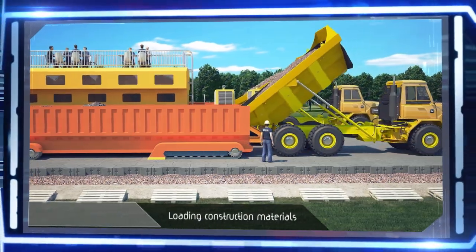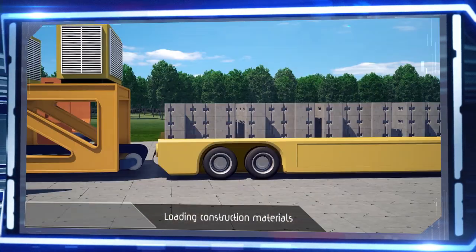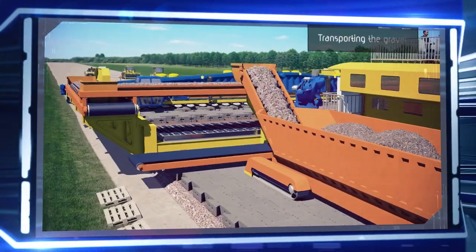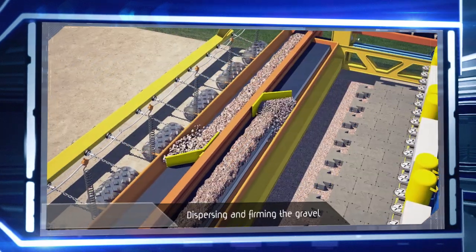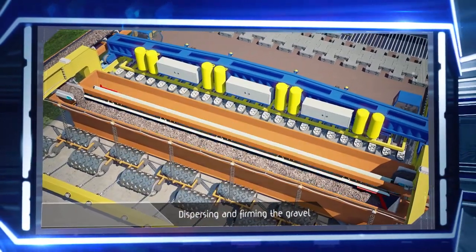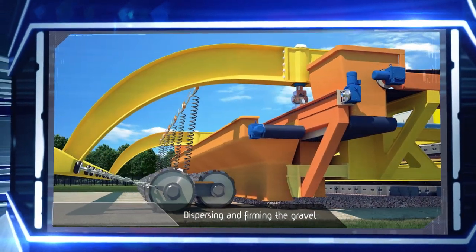While the machine moves, a mixture of coarse and fine gravel is delivered to it, as well as plates made of vibro-pressed concrete. The gravel is transported across conveyor belts to suspended bunkers in the front of the machine, then dispersed along the ground, where it is evened out and compacted by powerful vibrating rollers. This forms a perfectly smooth, homogenous foundation for the future road.